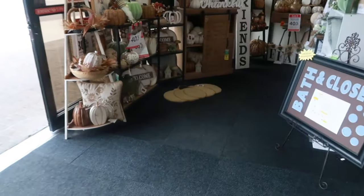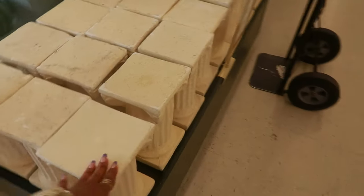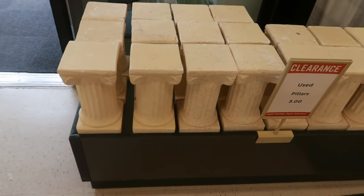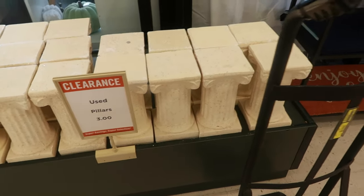I will not be surprised from what I heard — they have Christmas stuff. I'm like, I am not ready for that. Used pillars — not bad. These are $3. Those would be nice to use as a display. I don't need one.